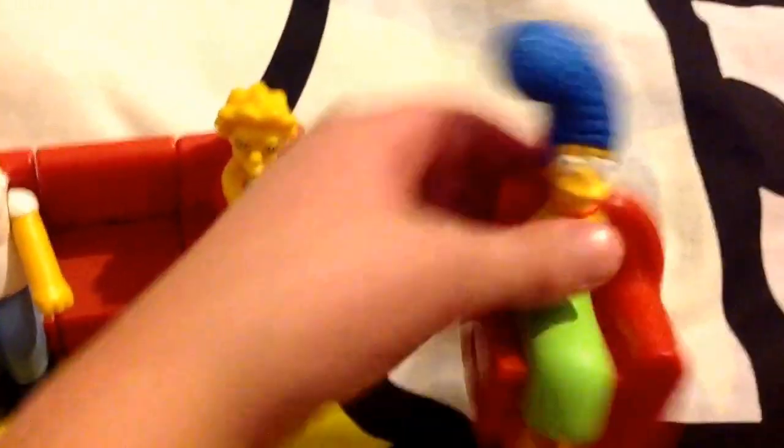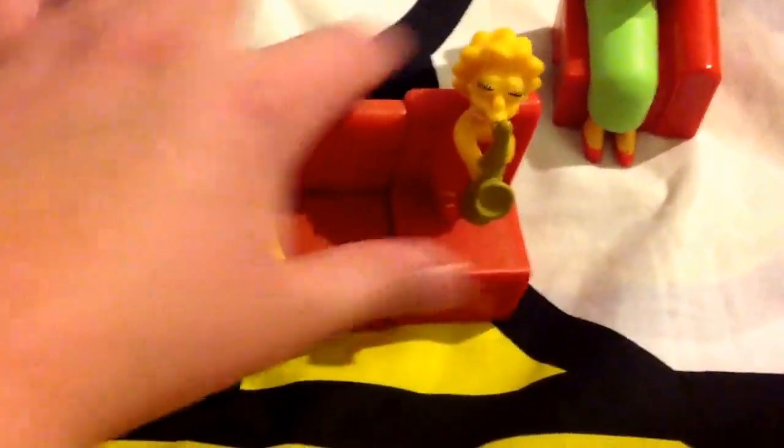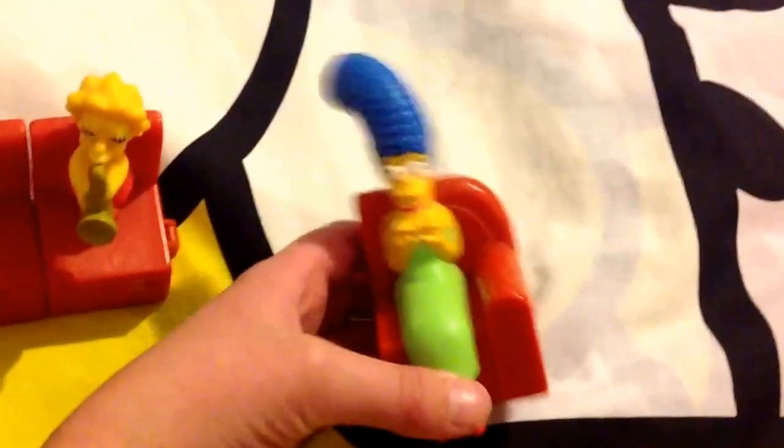Next I got this set of four out of the six Simpsons 2008 Burger King couch gag figures. These are really cool — you can attach all the figures together. I got Homer, Maggie, Lisa, and Marge. You still need Bart and Santa's Little Helper with the TV. Marge keeps detaching for some reason, but these are all really, really cool.